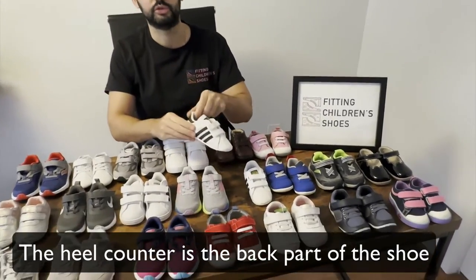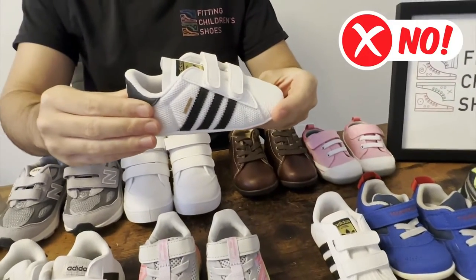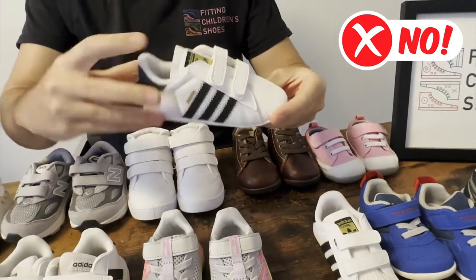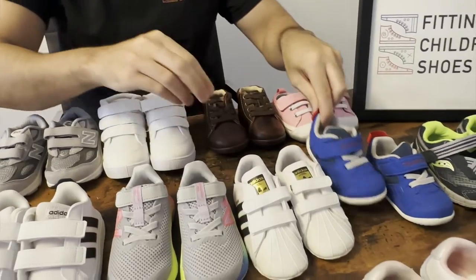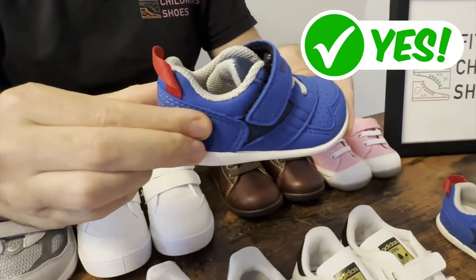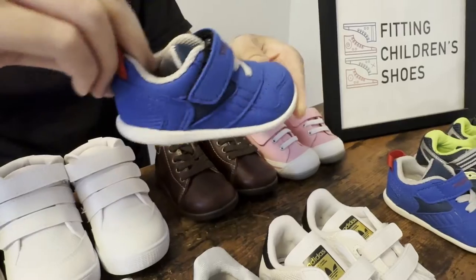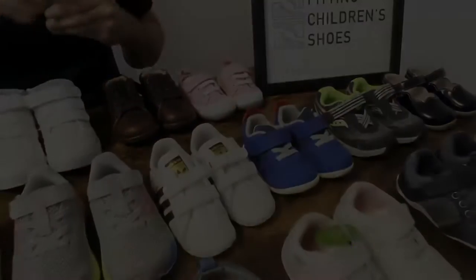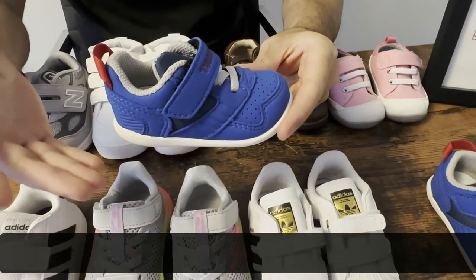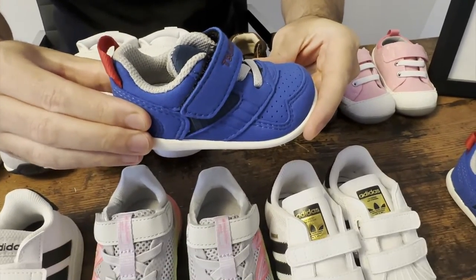Another key difference is the heel counter. Most shoes for toddlers who are learning how to walk have a soft heel counter, but when a toddler starts walking, the heel counter gets a little bit more supportive. This is a very important feature as a lot of toddlers perform lateral movements.